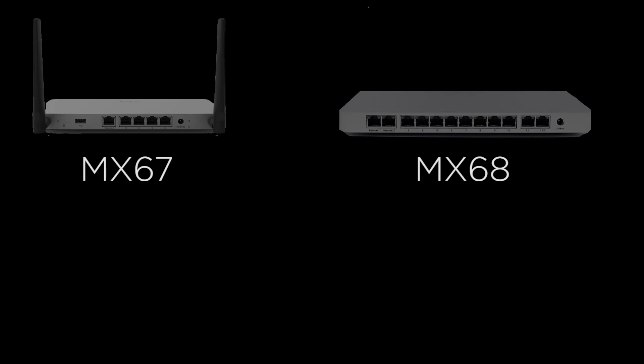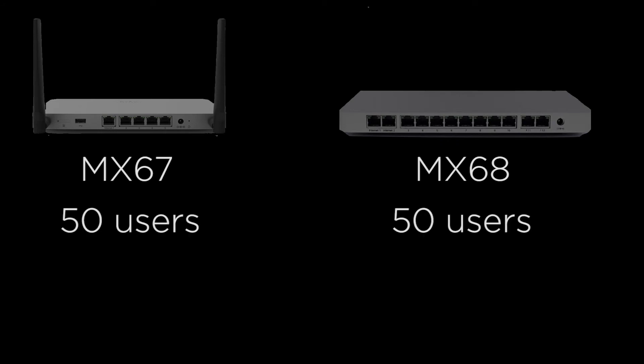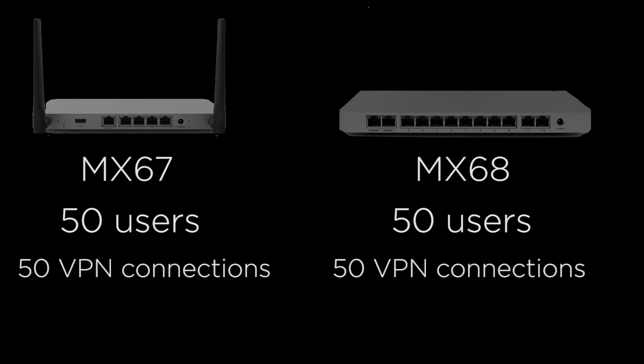Now let's take a look at how many users can connect to each of these firewalls. Once again, these numbers are the same. Both models are recommended in environments of 50 connected users, and both are also recommended in sites in need of 50 concurrent VPN connections.